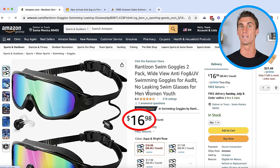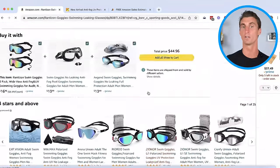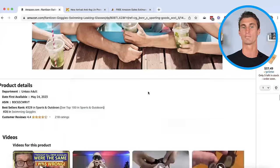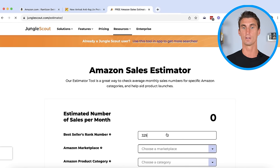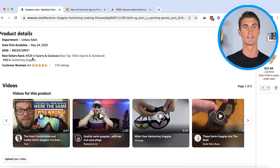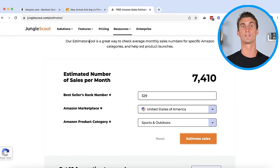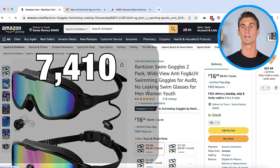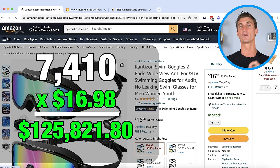We can see how much any product on Amazon is making by going to the Amazon product page, scrolling down to the best selling rank number, copying it and going to the free Jungle Scout sales estimator tool. We put that in, set the marketplace as the United States and select the category — in this case sports and outdoors — and we can see this product is selling over 7,000 units every single month. Multiply that by the almost $17 price, and that's over $100,000 in sales every single month for this one product.